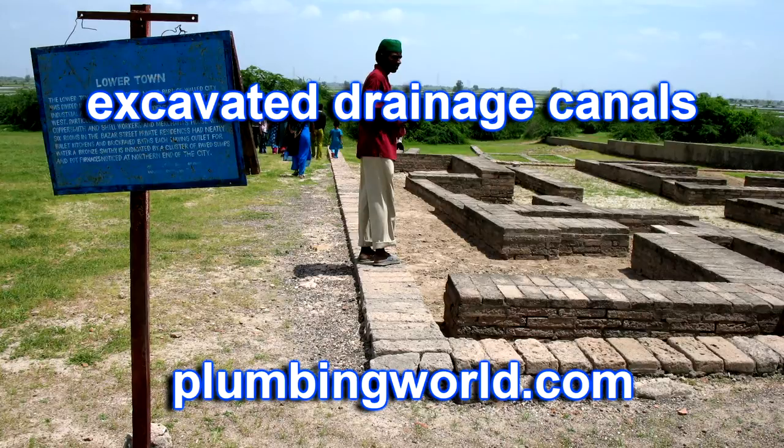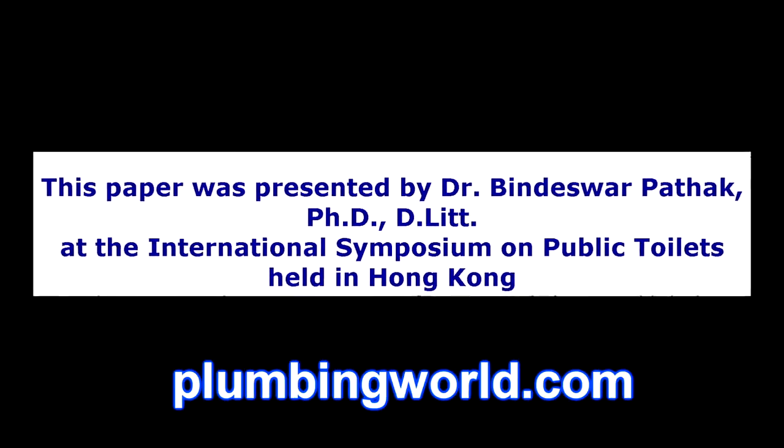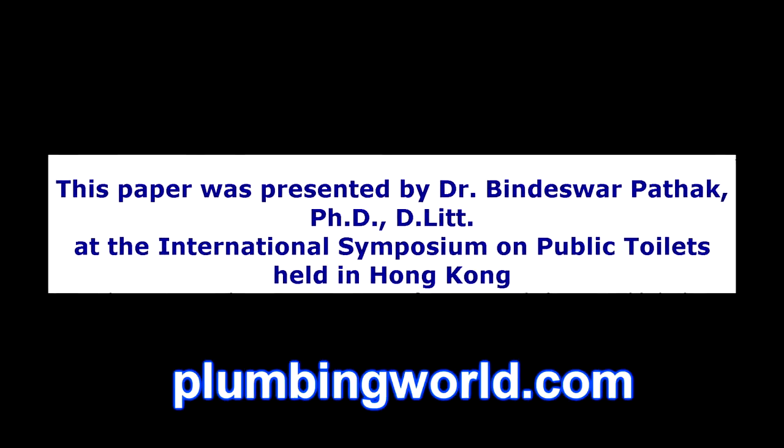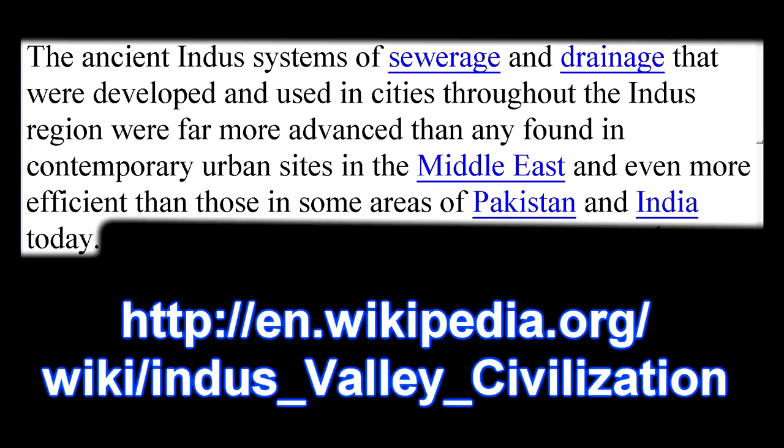That paper was written by a PhD and presented at an international symposium on public toilets held in Hong Kong. Elsewhere on the web, you can read that the ancient Indus systems of sewage and drainage were far more advanced than any found in contemporary urban sites in the Middle East, and even more efficient than those found in some areas of Pakistan and India today.